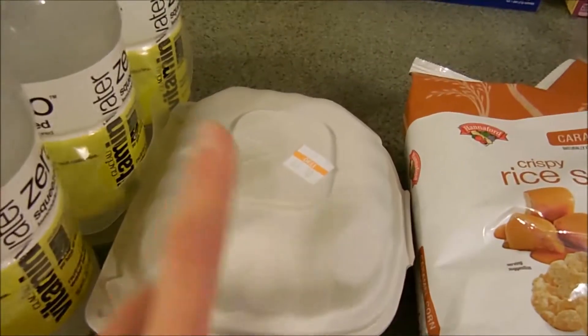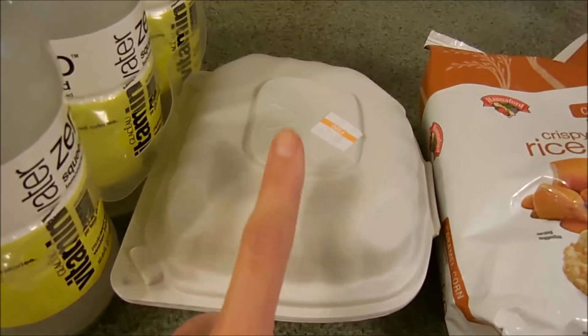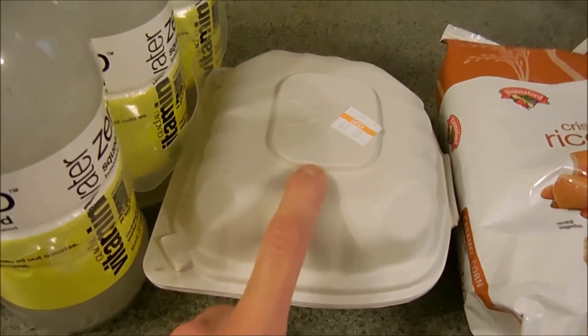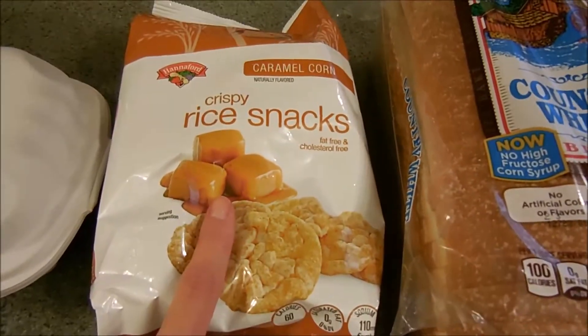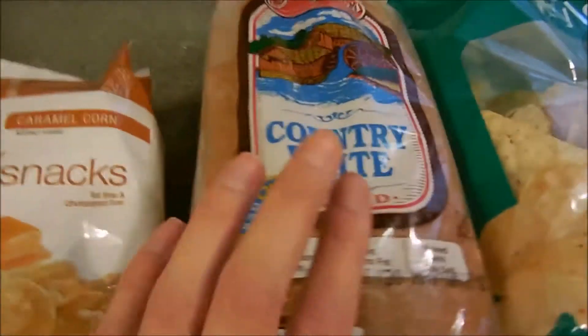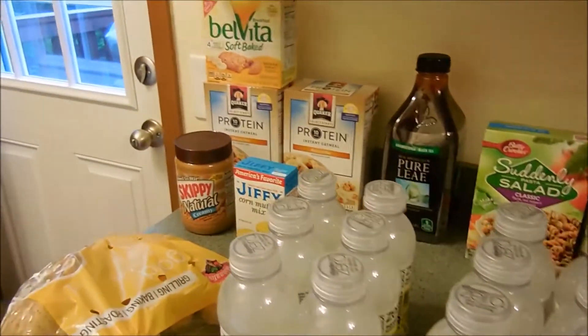This is some boneless chicken from their salad bar — that's going to be my dinner tonight since it's getting late and I didn't feel like cooking. I got some caramel corn crispy rice snacks, some white bread, and the Hannaford brand tortilla chips for snacking.